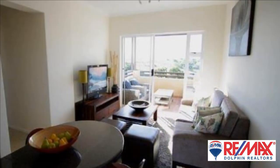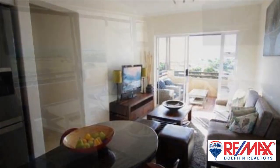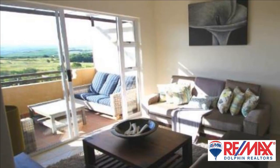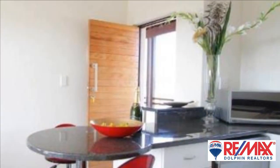Situated in popular Sheffield Manor, conveniently accessible to Tiffany's Shopping Centre and only a short drive to the beach and international airport. This pet-friendly gated complex has lovely gardens with braai facilities.